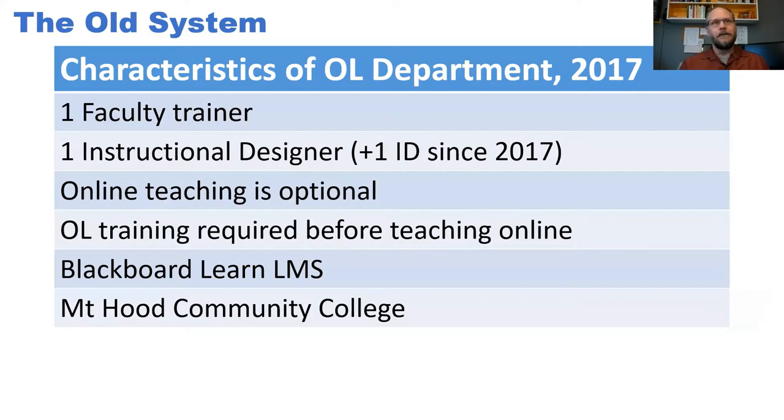At Mount Hood Community College, the old system was something we called the Faculty Academy. We had one faculty trainer and one instructional designer. I came on in late 2016 as the second instructional designer. Online teaching is optional — you choose whether to offer an online class, and faculty are not contractually obligated to do it. We're a Blackboard school. Within Blackboard, we've created an HTML template, so lesson pages provide a framework of accessibility and UDL for the structure of a lesson, and faculty edit those pages using a WYSIWYG online editor.